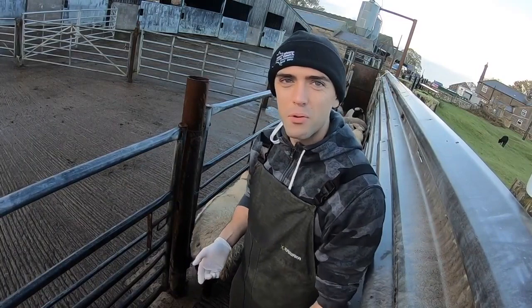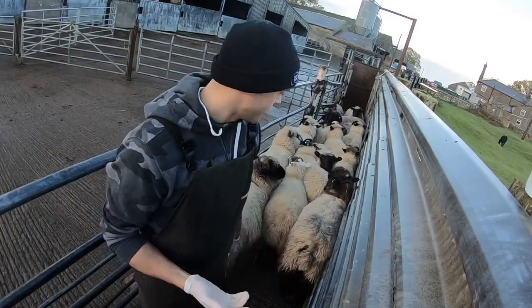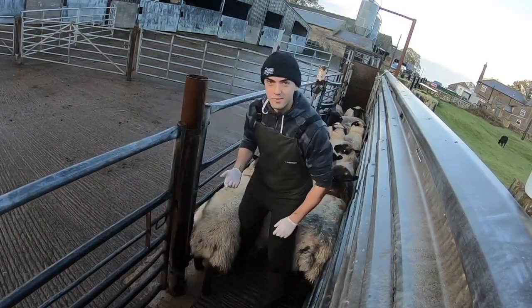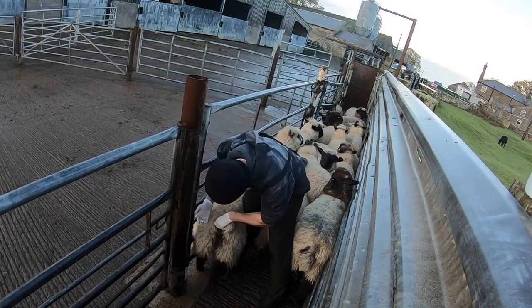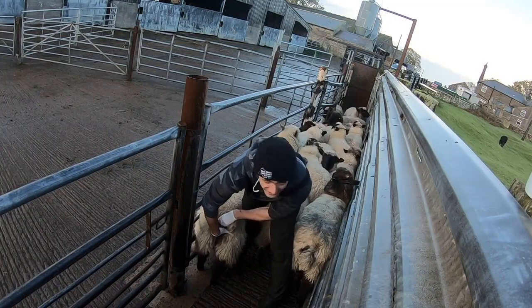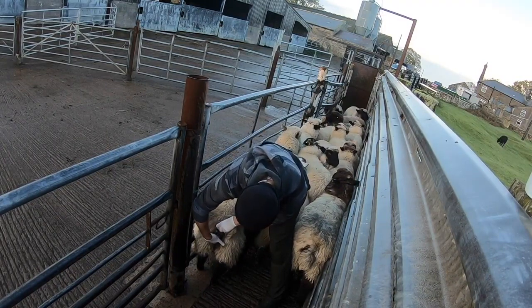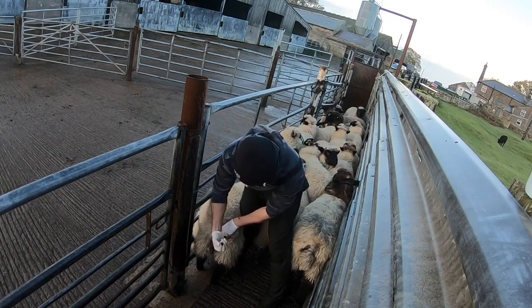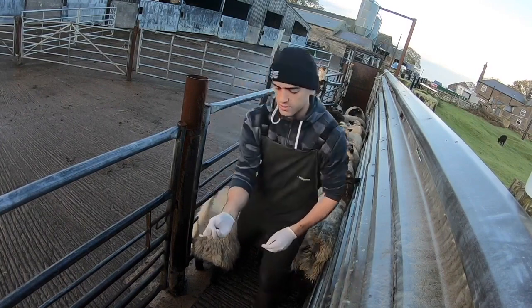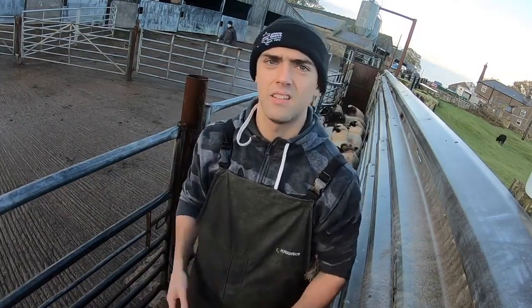When you need a sample from an individual sheep, first thing you should do is put a glove on with a little bit of lube on your finger, and restrain the sheep properly. Just lift the tail, find the bottom, and with a couple of fingers — as gentle as you can imagine — just gently massage out what you need. You don't need much. Simple as that, job done.